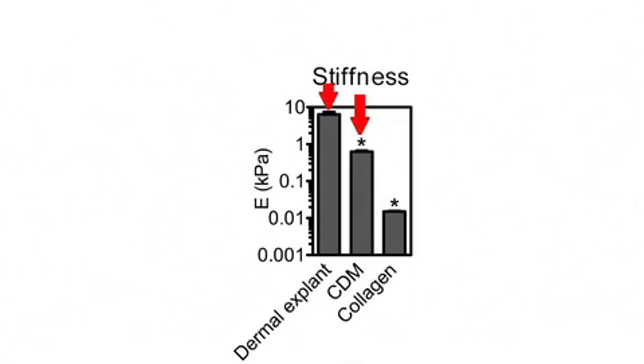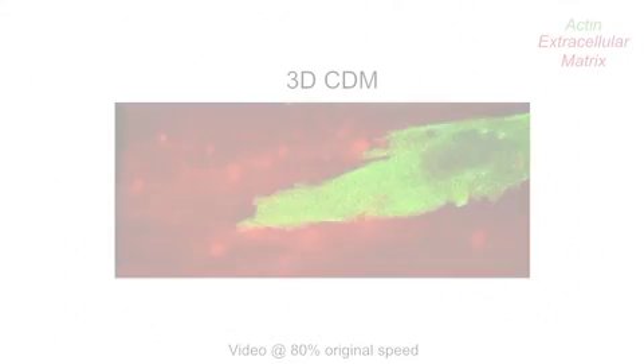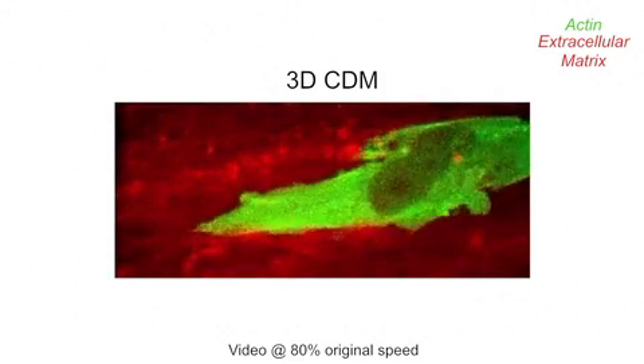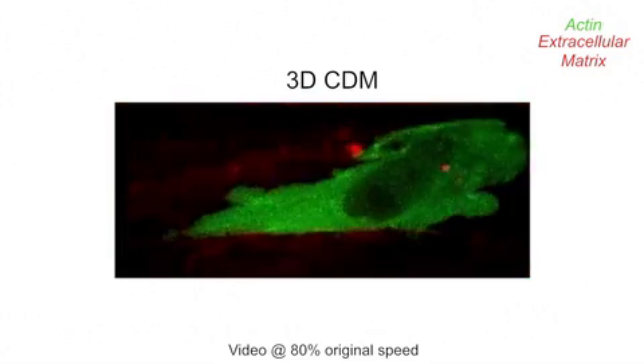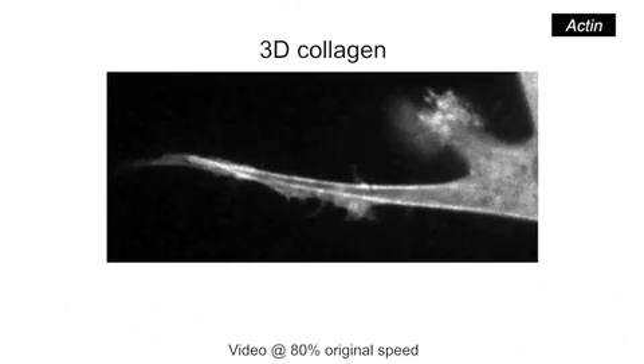They confirmed that the cell-derived matrix and the dermal explants were significantly stiffer than collagen. But what turned out to be very important in determining whether the cell used lobipodia or lamellipodia-based migration was the elastic behaviour characteristic. Dermal explants and cell-derived matrix were both linear elastic materials — their stiffness did not vary with the amount of force applied — while collagen behaved more like an elastic band, getting stiffer the more you pull on it. Fibroblasts formed lobipodia and lateral blebs when migrating within cell-derived matrix, whereas in collagen the cells formed multiple long protrusions with small lamellipodia at their tips.